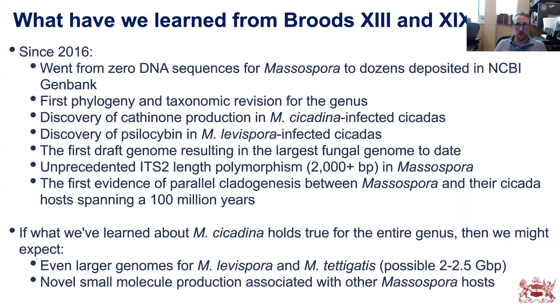Since 2016, we've gone from zero DNA sequences to dozens deposited in GenBank. We have the first phylogeny and taxonomic revision of Massospora, the discovery of cathinone — a natural amphetamine — in Massospora cicadina-infected individuals, the first draft genome representing the largest fungal genome to date, unprecedented ITS-linked length polymorphisms spanning some 2,000 base pairs, and the first evidence of parallel cladogenesis between Massospora and their cicada hosts spanning roughly 100 million years of evolutionary time. Preliminary data also suggest even larger genomes — upward of 2 to 2.5 billion base pairs — in Massospora levispora and tettigades, and likely novel small molecule production similar to the cathinone and psilocybin already found.